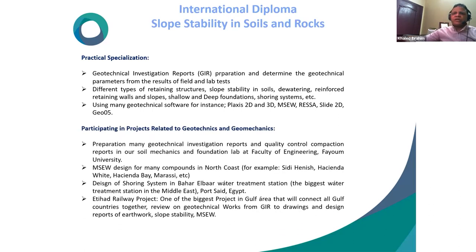He participates in geotechnics and geomechanics projects, prepares geotechnical investigation and quality control compaction reports at the soil mechanics and foundation lab at Fayoum University. He has designed MSE retaining walls for many compounds on Egypt's north coast, such as Sidi Heneish, Hassan Dawai, and Marasi. He also designed a shoring system for the Bahr el-Baqar Water Treatment Station, one of the largest in the Middle East, located in Port Said, Egypt.